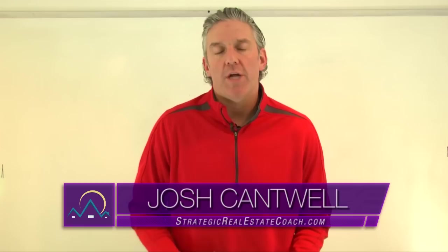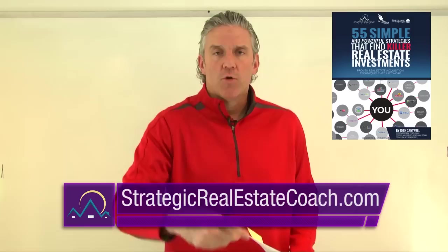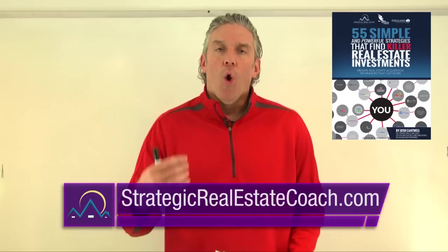Hey, what's going on? Josh Cantwell back again, the Strategic Real Estate Coach with strategicrealestatecoach.com, where we teach you tons of different strategies on how to find, acquire, buy, fix, and sell real estate for big profits. Today I want to tell you about bidding on auction houses.